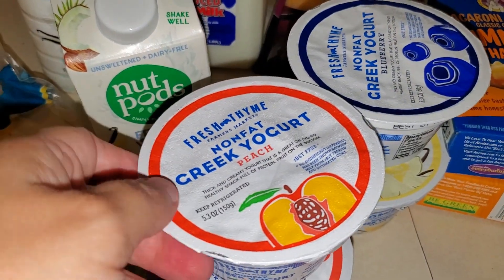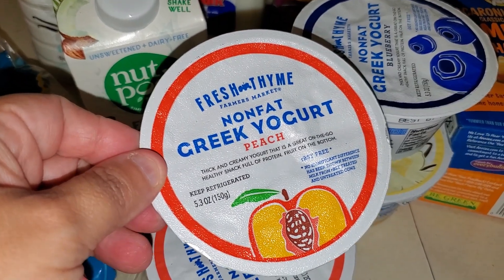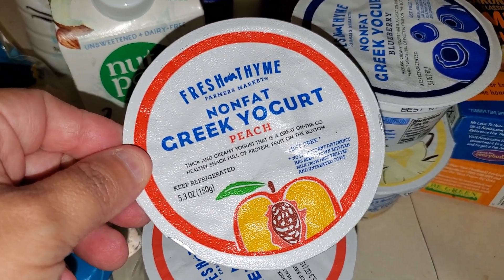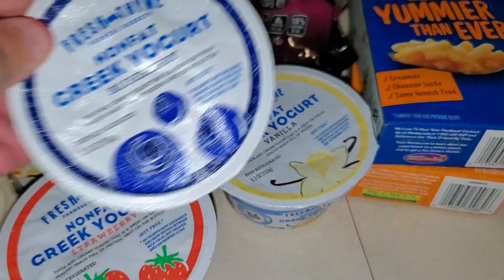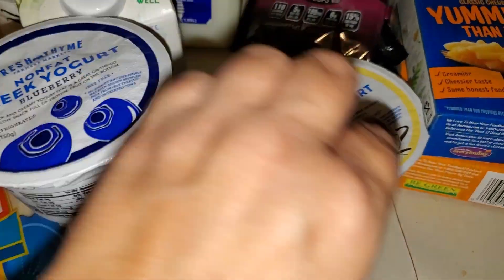And I bought some yogurt. I bought the Fresh Thyme brand — peach, strawberry, blueberry, and vanilla.